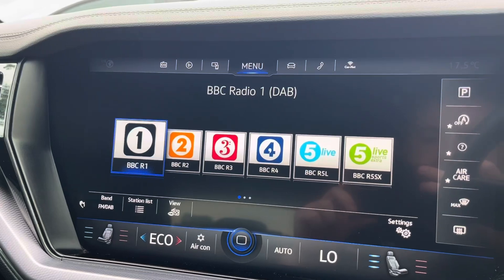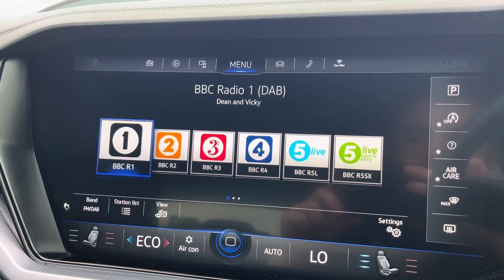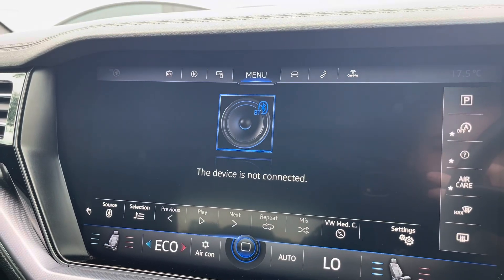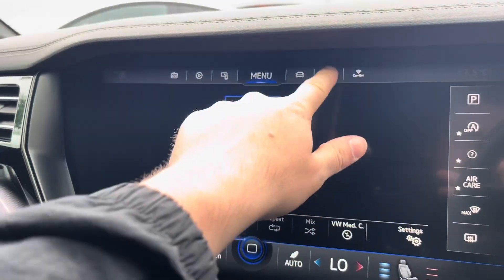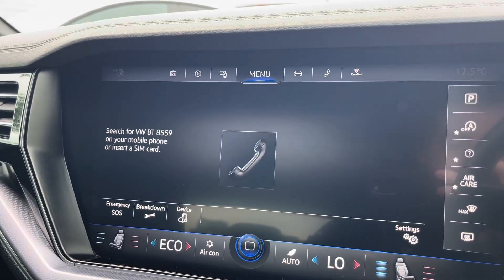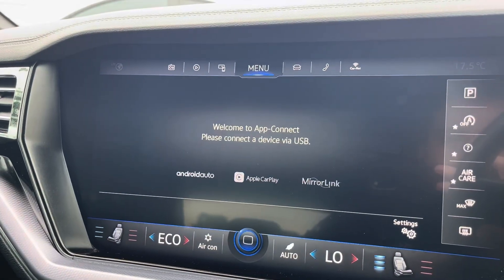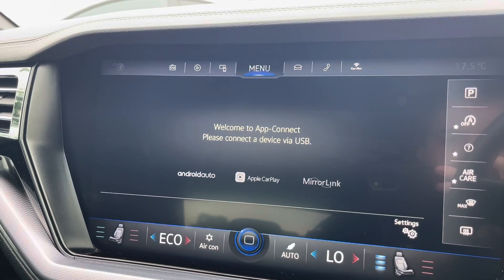Moving on to the infotainment system, you can tune into FM and DAB channels through the radio feature. There are also other ways to listen to media such as Bluetooth. You can connect your mobile device for hands-free use whilst on the road, and Apple CarPlay and Android Auto is also available, furthering device connectivity.